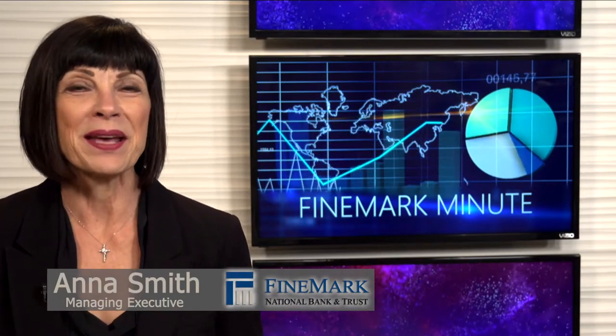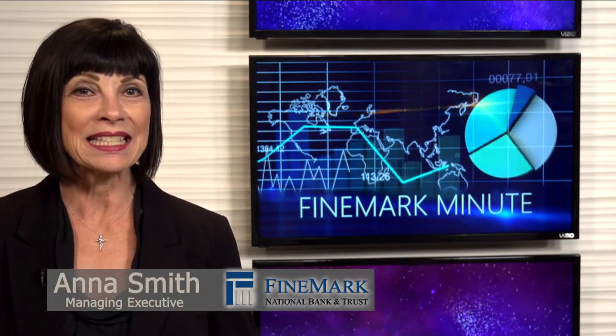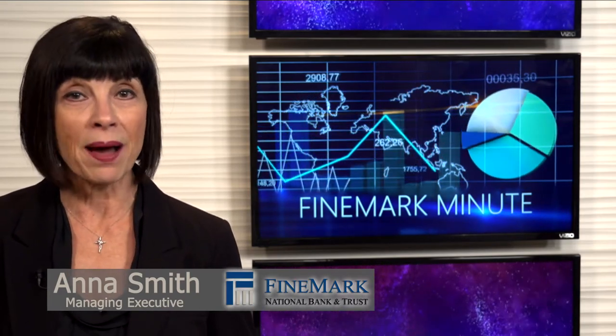Hello, I'm Anna Smith, Managing Executive with Findmark National Bank & Trust on the Island. In today's Findmark Minute, we are talking about safe deposit boxes and what you can put in those boxes.